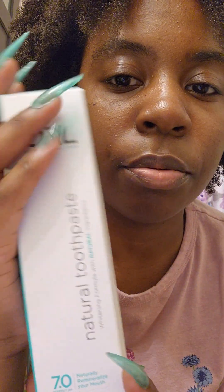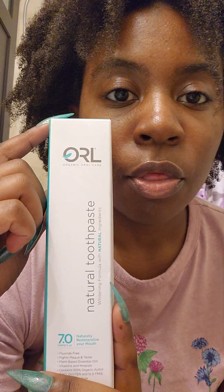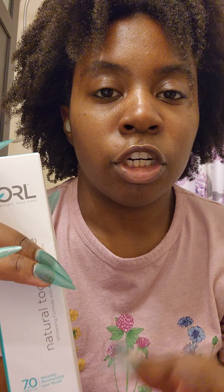What's up everyone, I wanted to try the ORL organic toothpaste. I found out about ORL through Reddit and they were just saying, if you want cleaner, fresher breath, brighter teeth, use organic toothpaste because it has no fluoride in it.